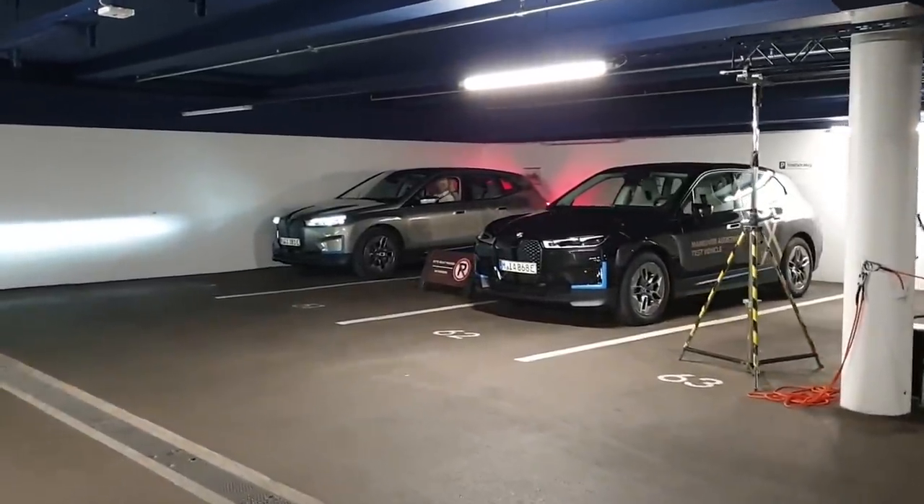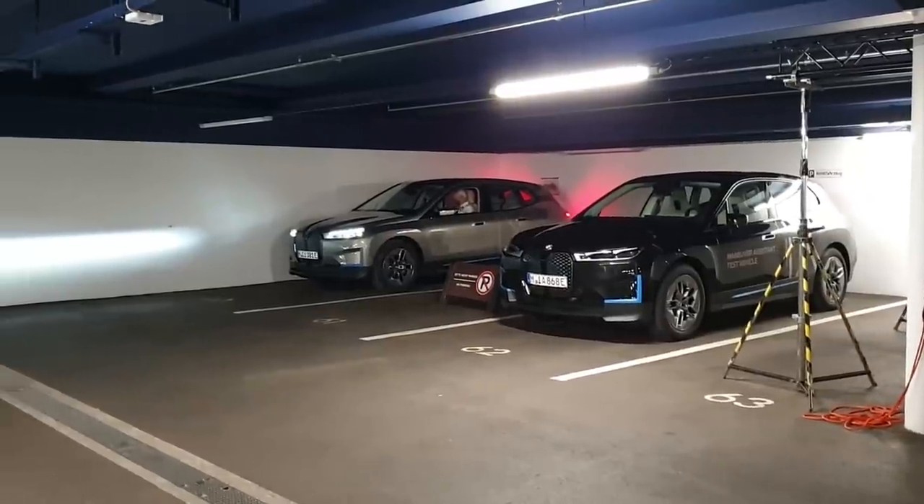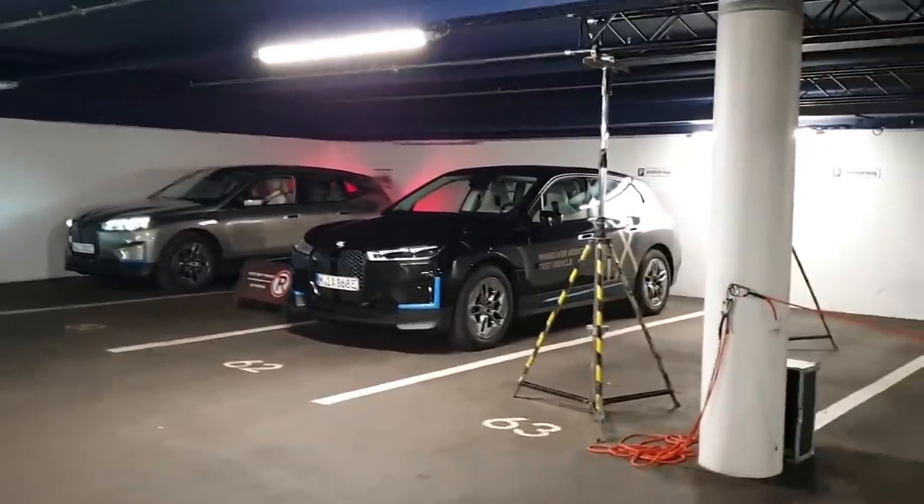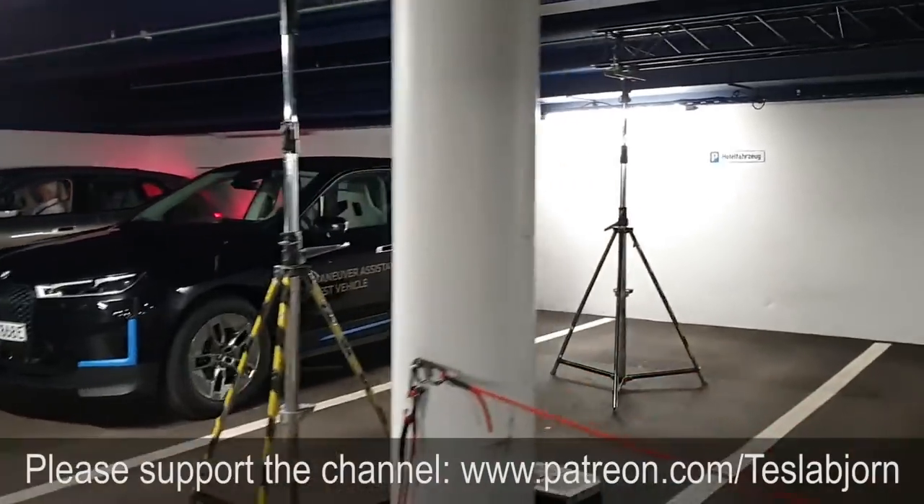Anyway, this is it — I don't know what they call it. Maneuver Assistant. Yes, Maneuver Assistant — you can see it there on the screen. They call it Maneuver Assistant. Test vehicle.